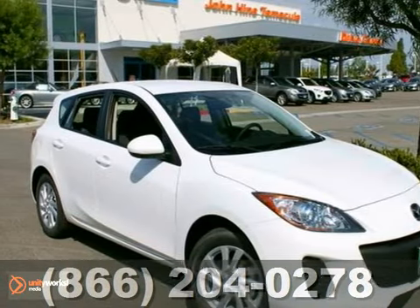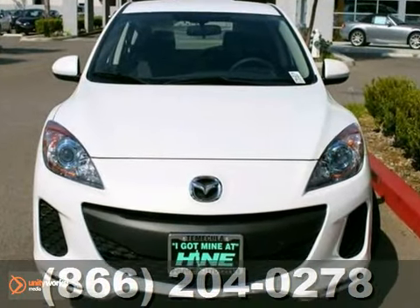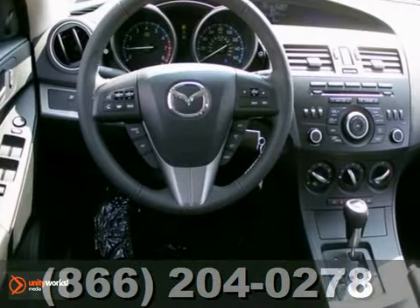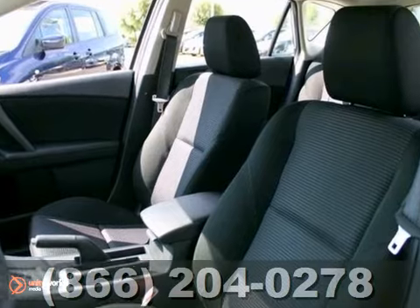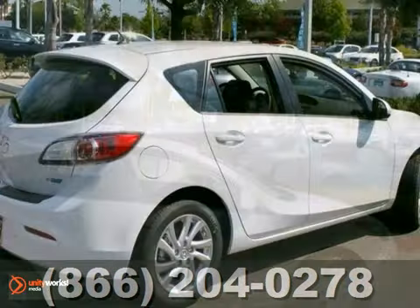Here's a nice 2012 Mazda 3i. It has alloy wheels and a rear spoiler. It also has traction control and a CD player. Add to that steering wheel audio controls and keyless entry and you have an attractive vehicle looking for a new home. We'd love to have you take it for a test drive.